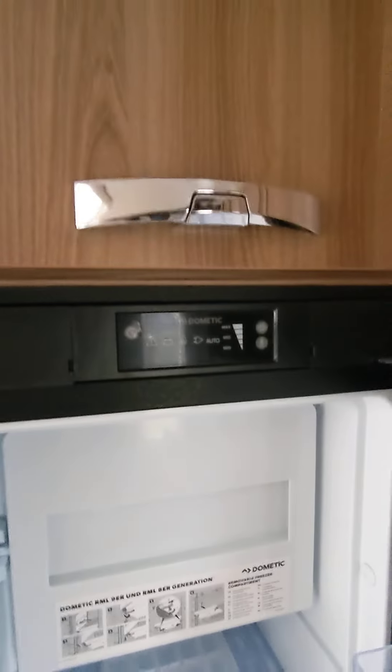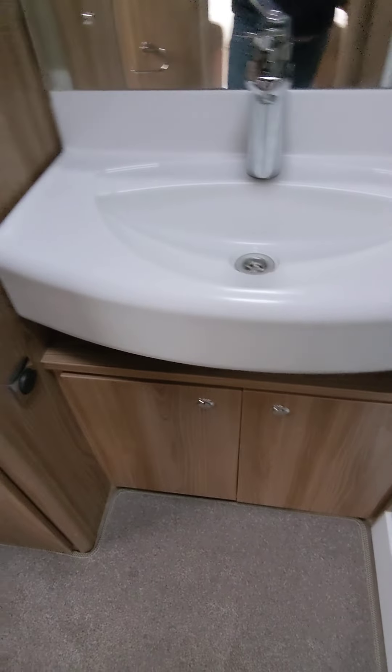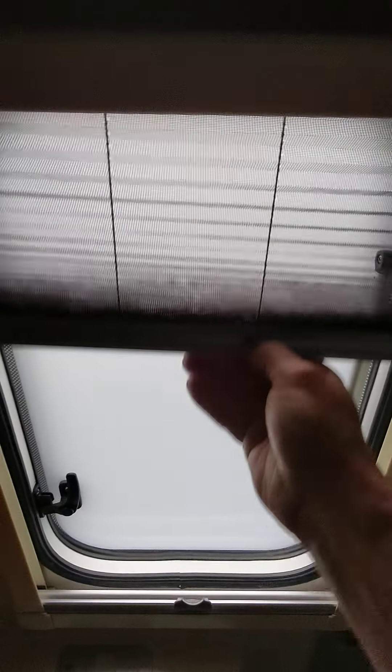Lovely colours, unmarked everywhere. Big sofas — makes it into a nice double bed or singles, long enough for a single. Got the lovely black worktop there, stainless bowl, and the extension to your worktop as well. Lovely new style Dometic — three gas, one electric. Lovely and clean. There's your grill, there's your oven. Superb condition.